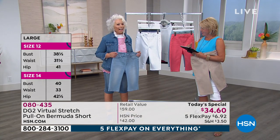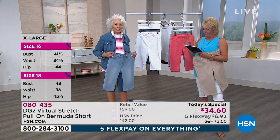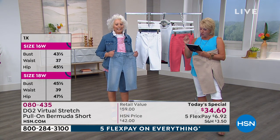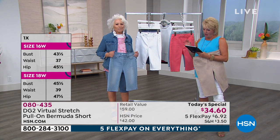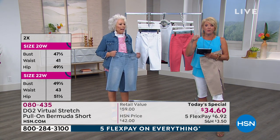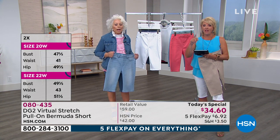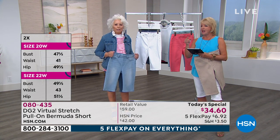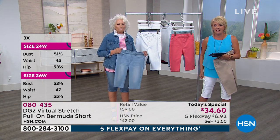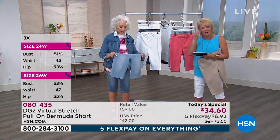Her regular Bermuda golfing shorts cost double what the today's special price is, and even more. And they won't fit you the way these will. Regular golfing Bermuda shorts don't stretch as much as these — these you're going to love. I'm glad she stocked up.